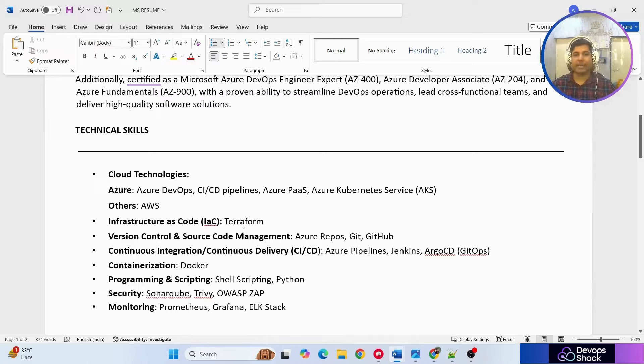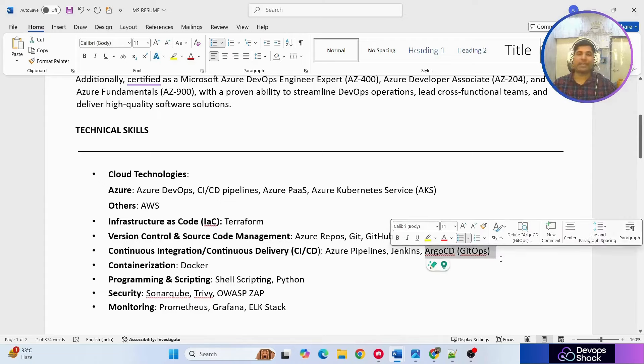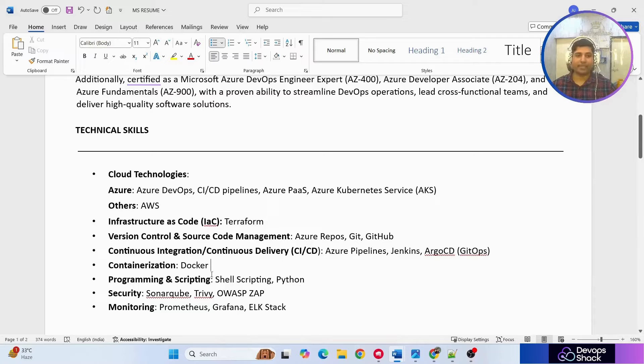Terraform is very widely used in most companies. After that, version control and source code management: Azure Repos, Git, and GitHub. For CI/CD he's mentioned just three tools — Azure Pipelines for cloud, Jenkins, and ArgoCD. ArgoCD is highly used right now because it provides a high level of automation and reduces a lot of manual effort.